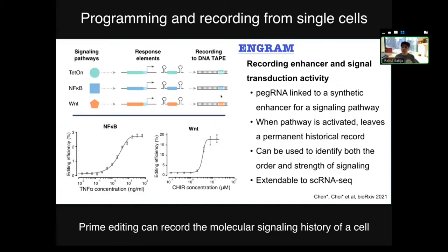In a related manuscript called Engram, the authors use a very similar system but engineer it so that the introduction of a particular guide RNA is linked to the activation of a signaling pathway. So if the cell turns on NF-κB or Wnt, it activates a prime editing guide RNA and leaves a permanent historical record that you can sequence even days later, well after this pathway is shut off. I think it's going to be really incredible to look at a cell and not just ask what it's doing right now, but understand the sequence of molecular events it experienced in the past.